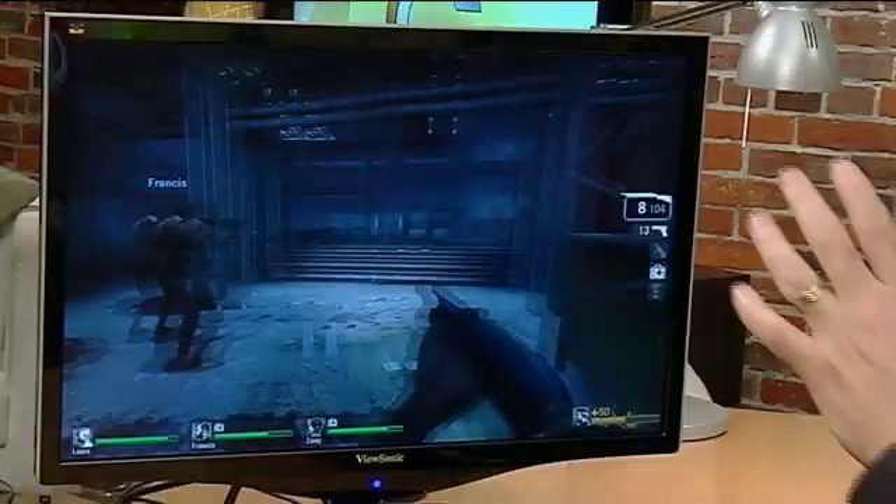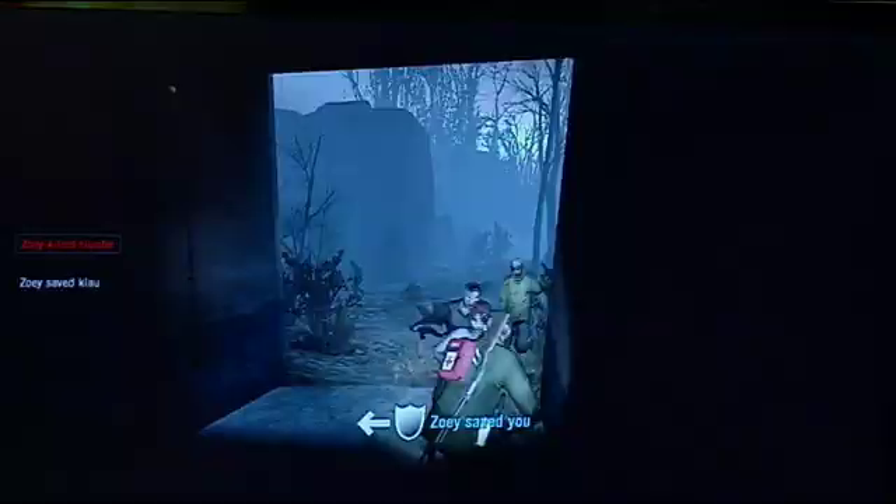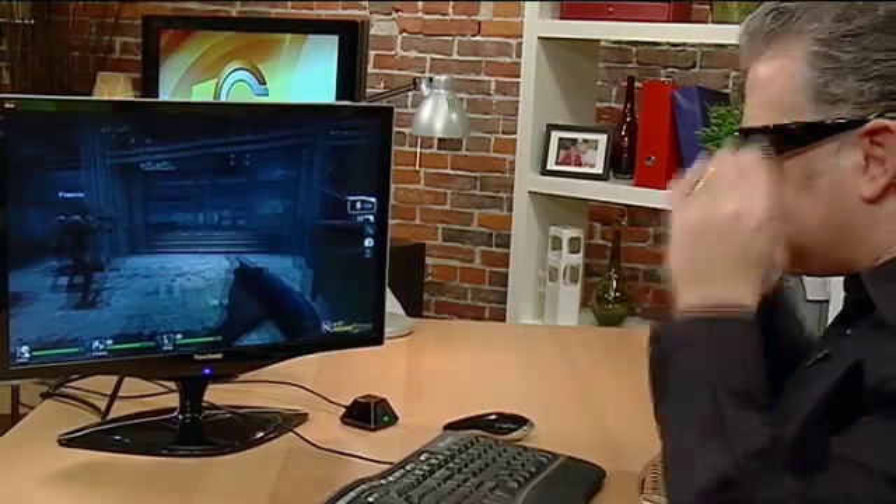I'm playing Left 4 Dead right now, and if you've got kids watching you might just want to turn their head away from the TV — it's a bit violent. But essentially with the right graphics card and monitor and with these glasses, it turns the games into a full 3D world and it really is amazing.